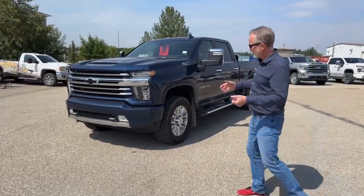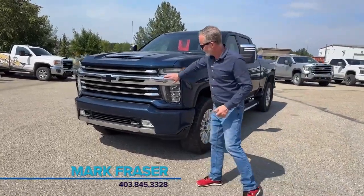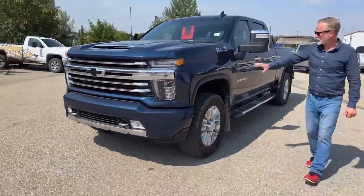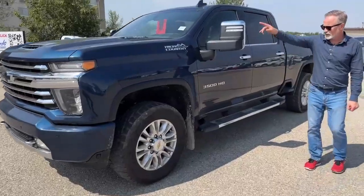So let's go through it. First off, you've got the High Country grille in the front, park assist sensors. Nice blue too — I like that deep blue. You've got the Duramax engine.